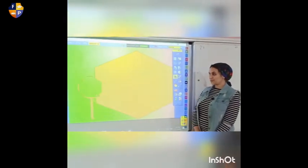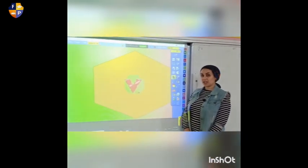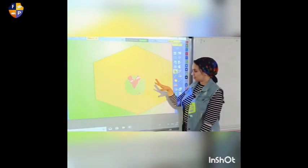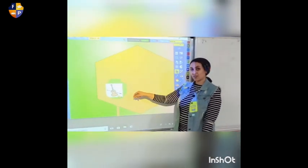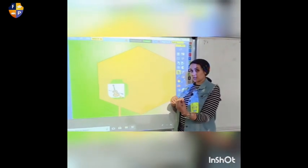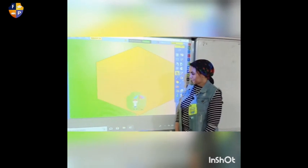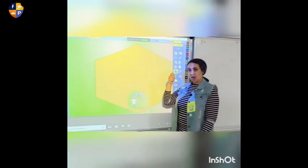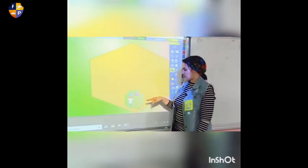Let's begin together — we're going to find out the word that starts by letter V. Let's search together. What is this? It's the violin. What is this? It's an umbrella. Does umbrella start by V? No, it's wrong.